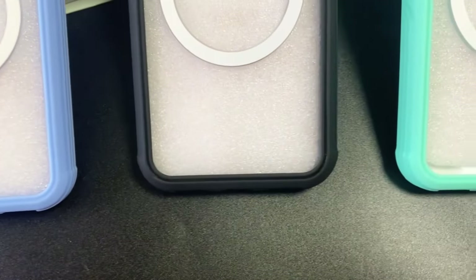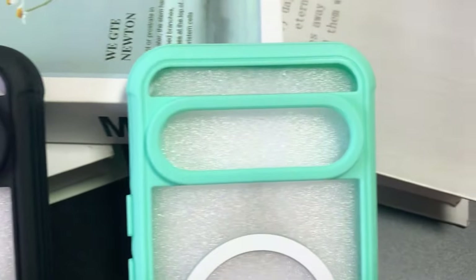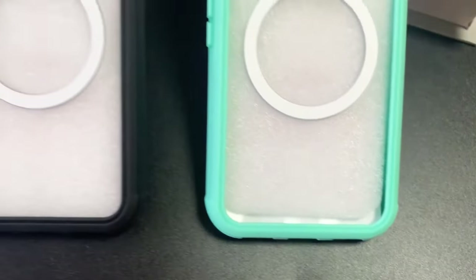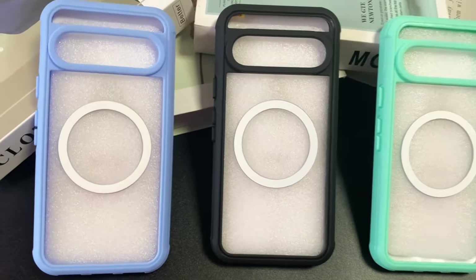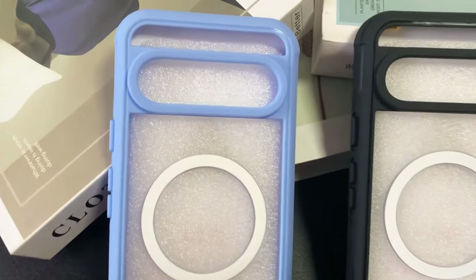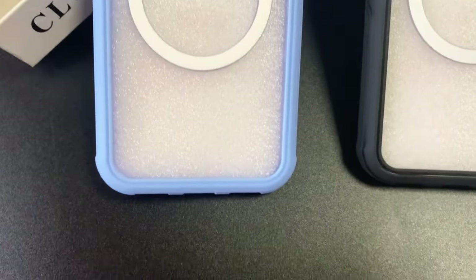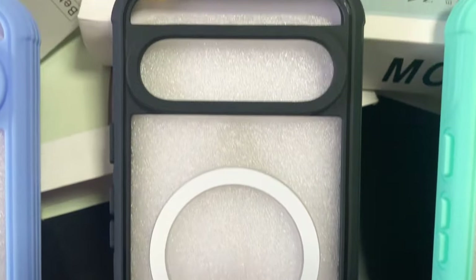Durability is another strong point for this case. It boasts military-grade protection, having passed over 7,000 drop tests from up to 15 feet. The double-layer shock-absorbing design and anti-collision corners keep your phone shielded from impacts, with a 1.5mm raised screen edge and 4.5mm raised camera edge for further protection.